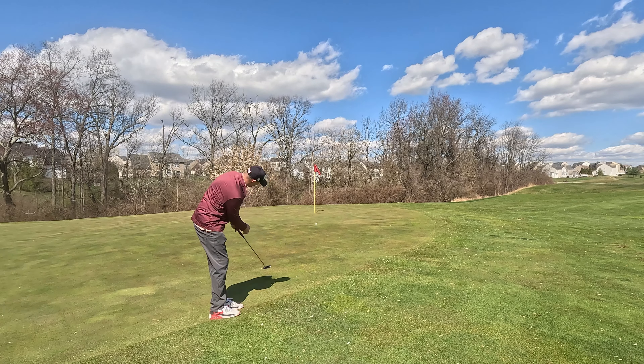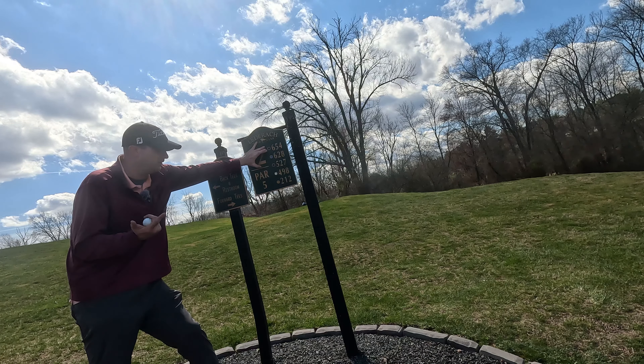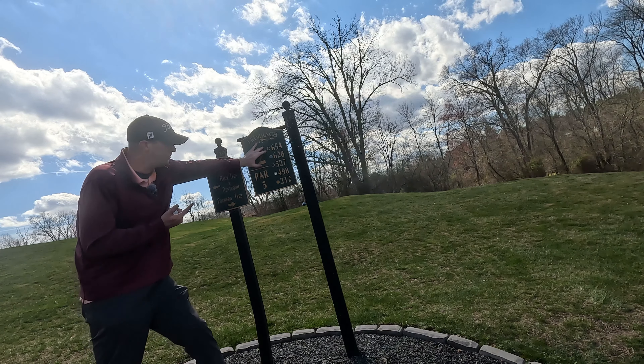I've never seen a change like this — over 430 yards difference. From the back tees, which I'm going to try to play, it's 654 yards. But from those senior tees — the gold ones, baby boomers — you're looking at 212 yards. Huge difference.